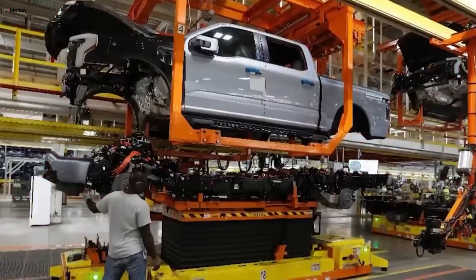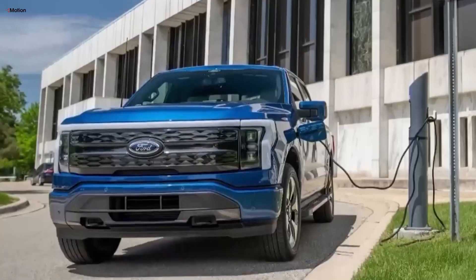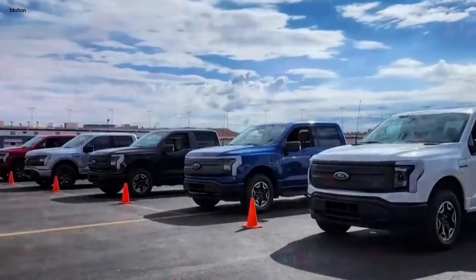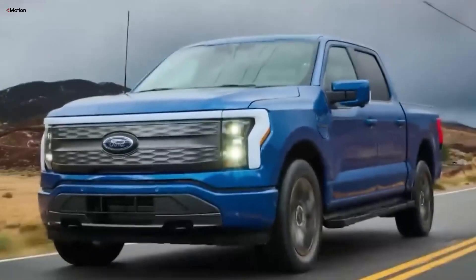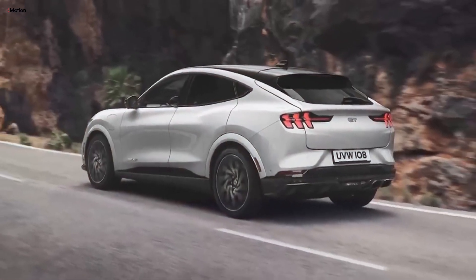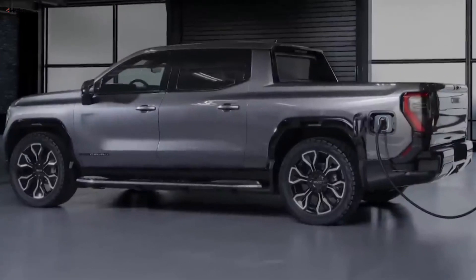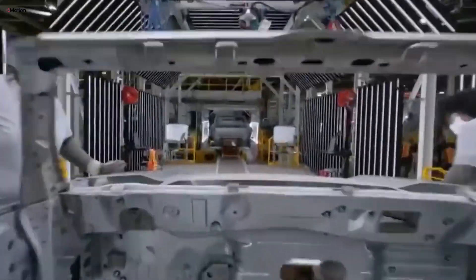The used EV market is shaped by larger market trends and what consumers think about electric vehicles. As more people recognize the environmental benefits of EVs, interest in new models rises. But this increased interest doesn't always mean higher resale values for used EVs. In fact, when new EVs flood the market, they often lead to a surplus of used models, which drives down their value. Consumer attitudes also play a big role — some buyers are still hesitant about EVs due to worries about charging infrastructure, battery life, and reliability. Negative reports or issues with specific models can further erode confidence. Additionally, government incentives and rebates make new EVs more appealing than used ones, so buyers often prefer the latest models with updated technology and warranties, causing used EV values to take a hit.